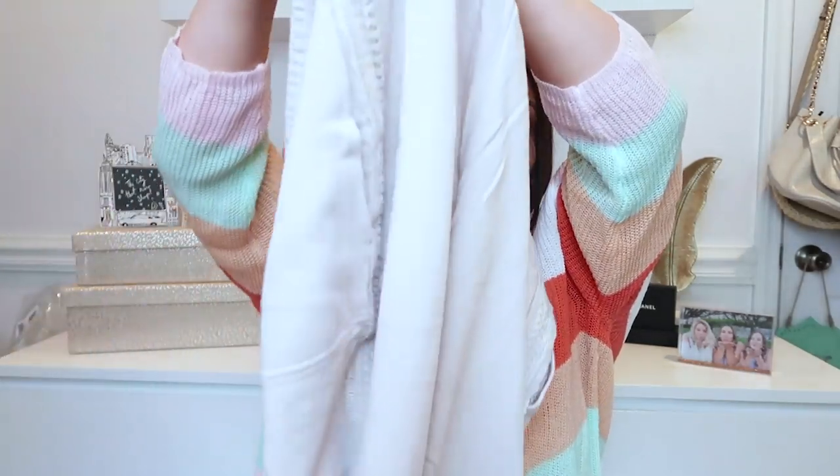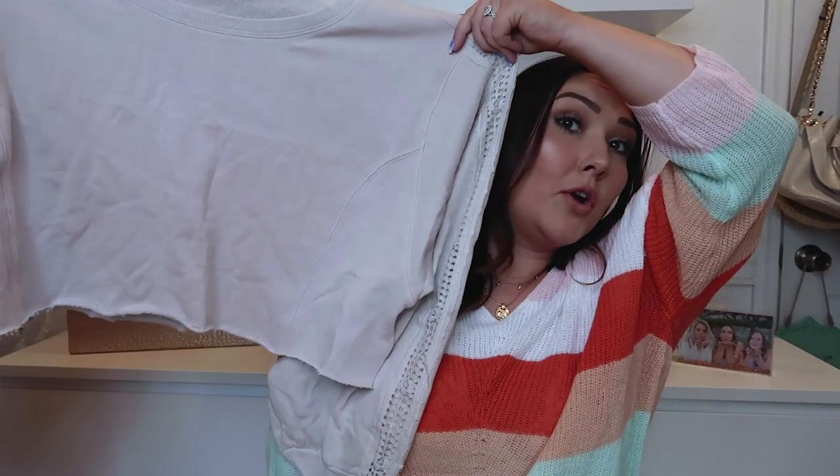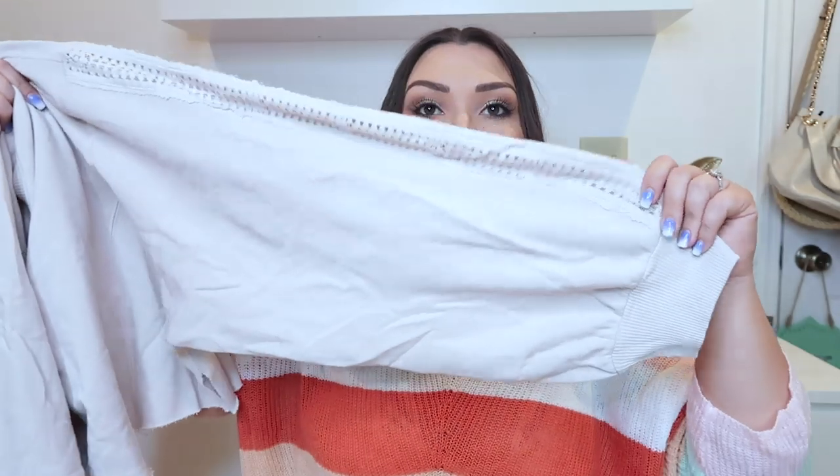The last lounge set I wanted to share is a jogger sweatpants set from Free People in a muted dusty rose color. The biggest detail is a crochet-looking trim all the way down the side of the pants in the same color — very neutral. They're very oversized and have an elastic band at the bottom. The matching top is a cropped sweatshirt with crochet on the sides of the sleeves and very large sleeves that cinch at the wrists. Super cute little set.